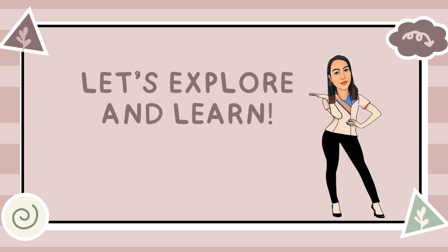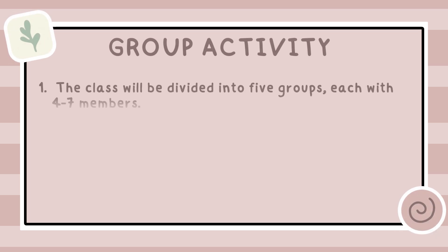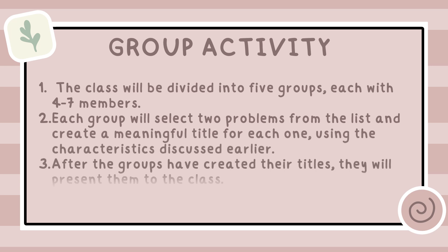Now let's explore and learn together — it's time to put what we've discussed into practice. We'll work on crafting some titles and see how well we can apply what we've learned. Let's get started. The class will be divided into five groups, each with four to seven members. Each group will select two problems from the list and create a meaningful title for each one using the characteristics discussed earlier. After the groups have created titles, they will present them to the class.